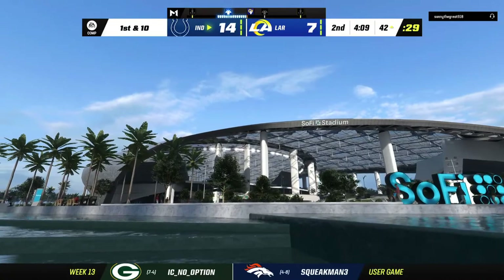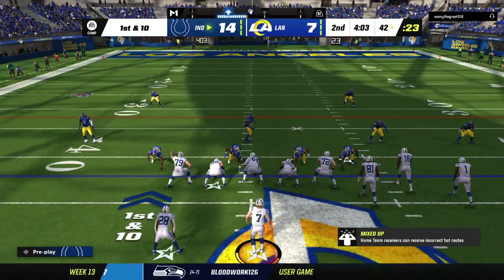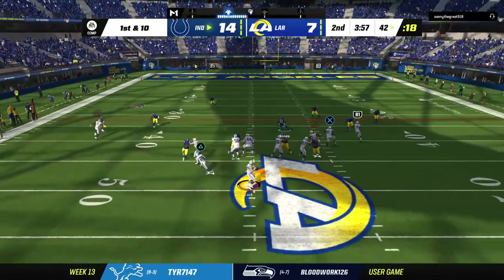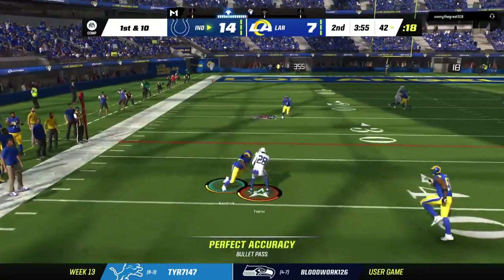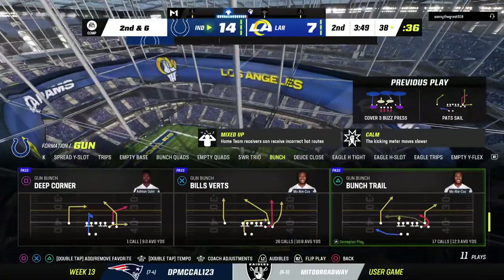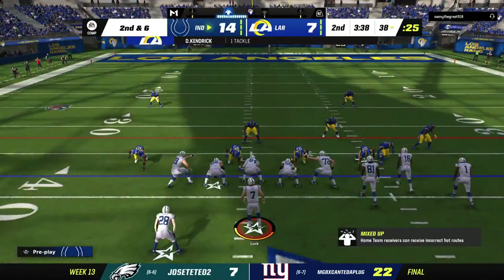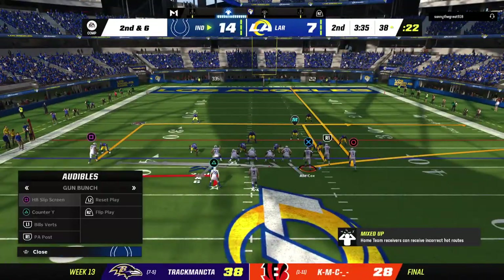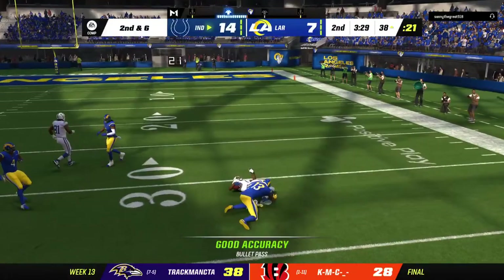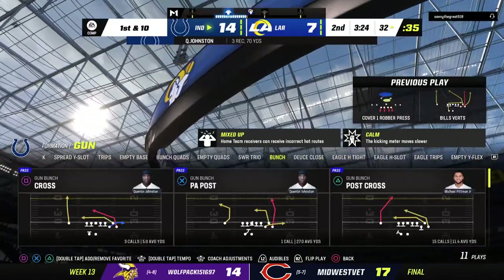Fourth and one on their own side of the 50 and they decide to go for it. As a former defender, I take that personally — they should have swarmed the line and stuffed that one. Not surprised though, because they talked about supreme confidence in the O-line, and they were able to get that yard. On first down, he'll drop to throw — complete to his running back, Taylor. A good job by the corner coming up quickly to make a nice short tackle. He finds his man, Johnston — who had the touchdown on the opening drive — and now he's got a first down.